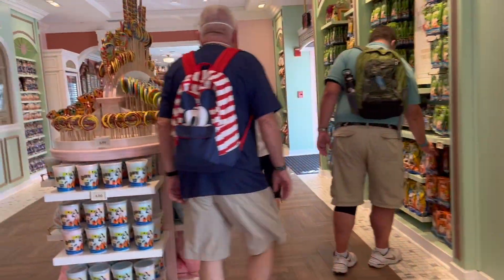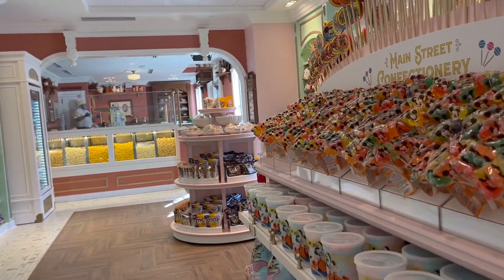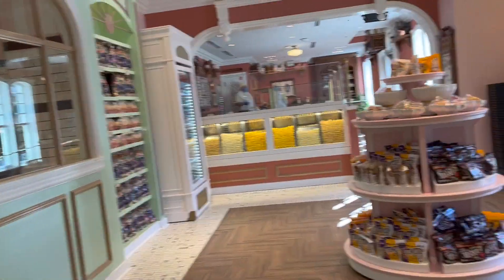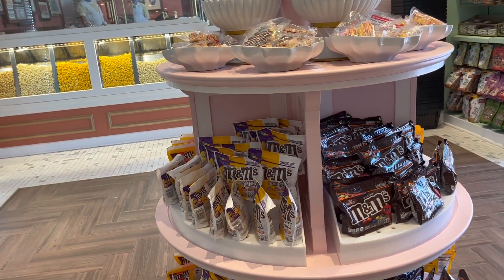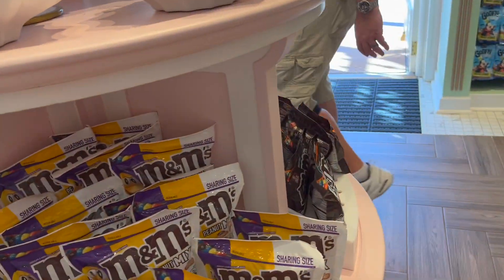If you guys have been watching for a long time, I know I've mentioned it before — my grandma, she passed away about five years ago. She was diabetic, but her sugar wasn't that bad, so she could only have the bottom part with no frosting. Which is perfect because I just want the frosting.